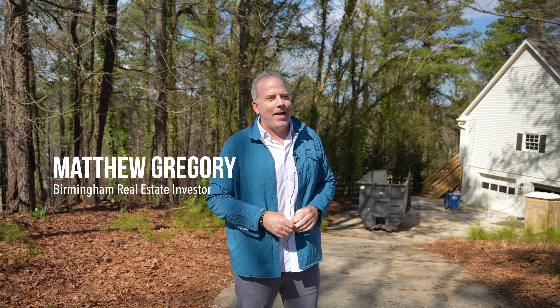What's up guys? Matthew Gregory in Birmingham, Alabama. We've got a lot going on today — we've got 30 flips we're managing right now. Let's go check it out.